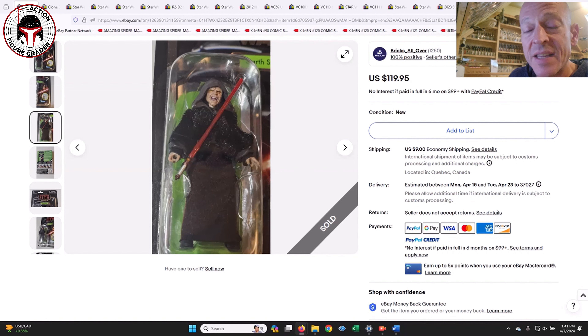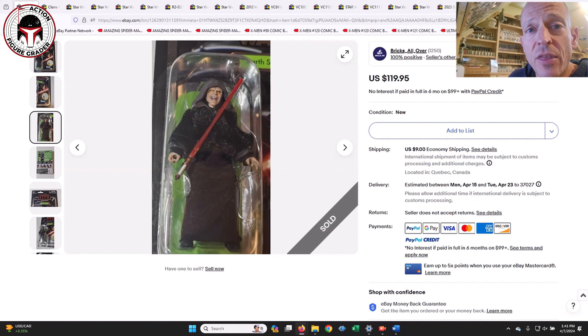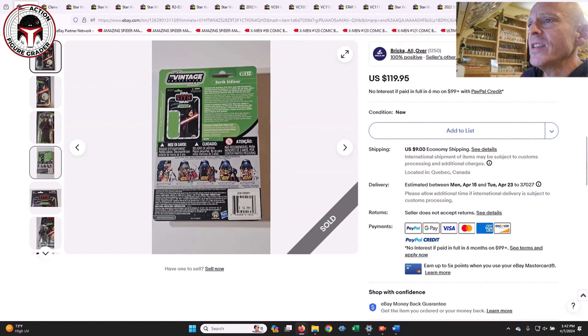What's up YouTube, it's the Action Figure Grader coming back with another look at the Vintage Collection. Lots of interesting sales here, mostly TVC 1.0. Before I dig in, I've got two new Patreons — thank you to Philip Keen and to Usual Mike, which was a shocker. Usual Mike's channel is about 1,500 times larger than mine; he's a breaking news specialist based in Australia. I also have a super chat thank you to give out to Cameron Cornelius, who was very generous.